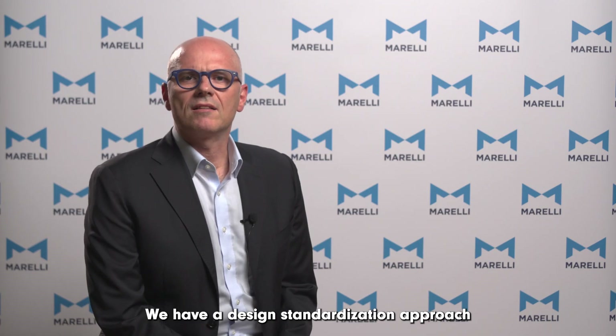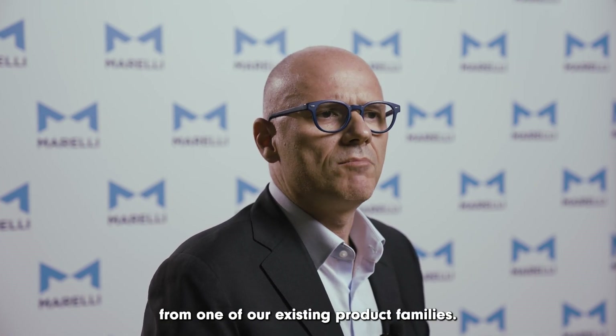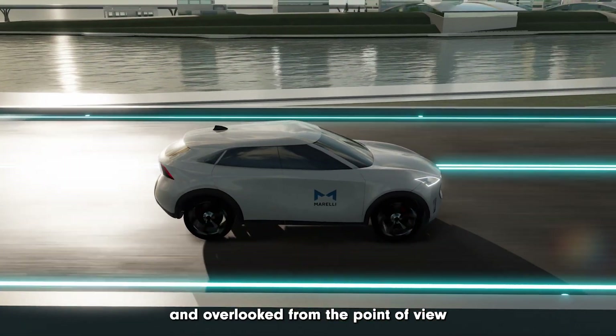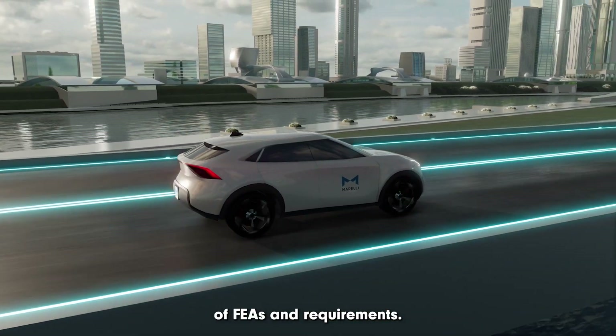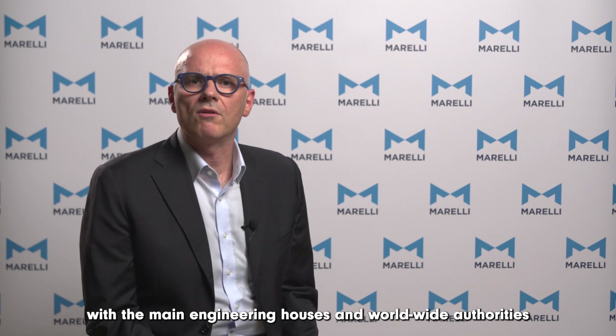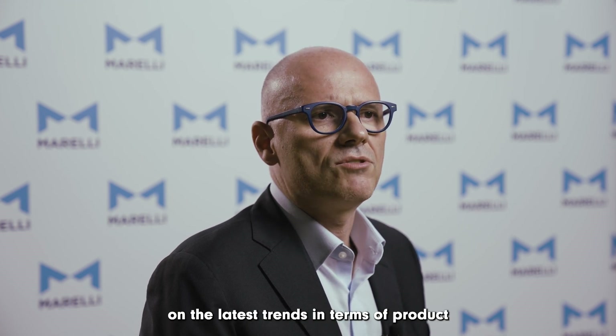We have a design standardization approach to every new customer-related product, which enables us to derive it from one of our existing product families. We have structured design review gates to ensure nothing is missed or overlooked from the point of view of FEA and requirements. On top of that, our innovation group ensures continuous contact with the main engineering houses and worldwide authorities on automotive electric motor design and development, in order to keep us up-to-date on the latest trends in terms of product and manufacturing technologies.